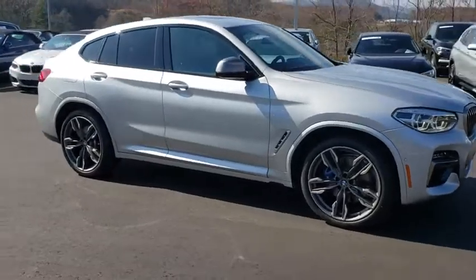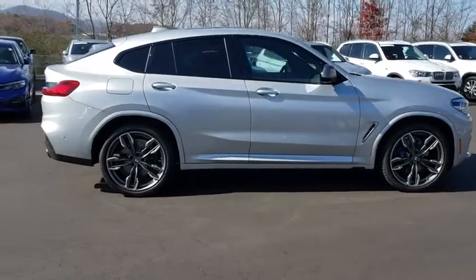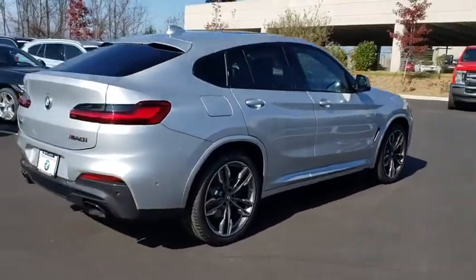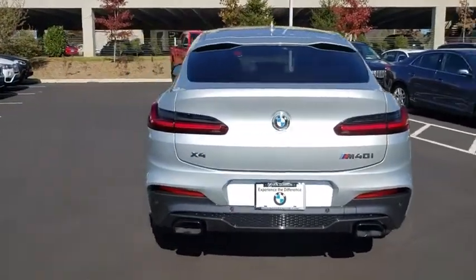Take a ride in the 2020 BMW X4. The BMW X4 provides excellent handling and comes standard with all-wheel drive. The X4 has an attractive interior which is outfitted with extremely high-end materials.